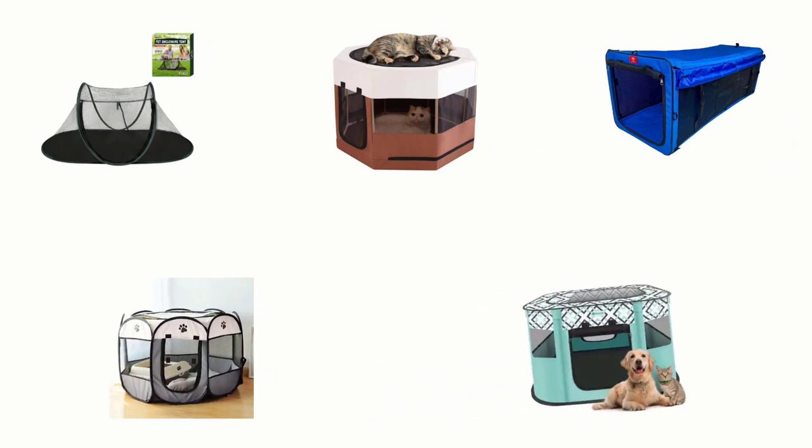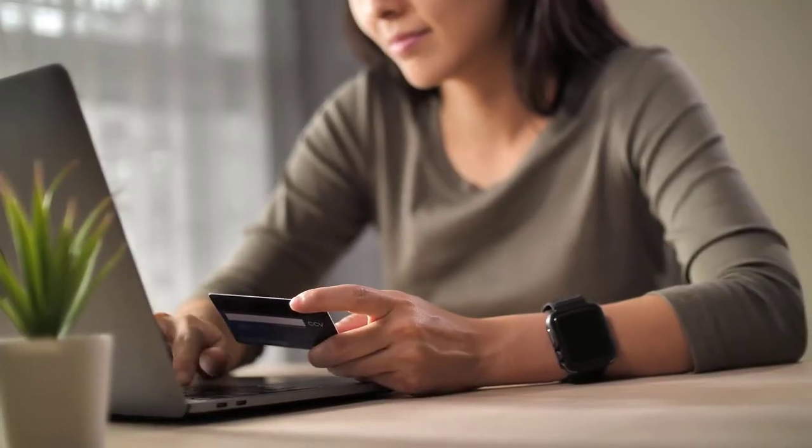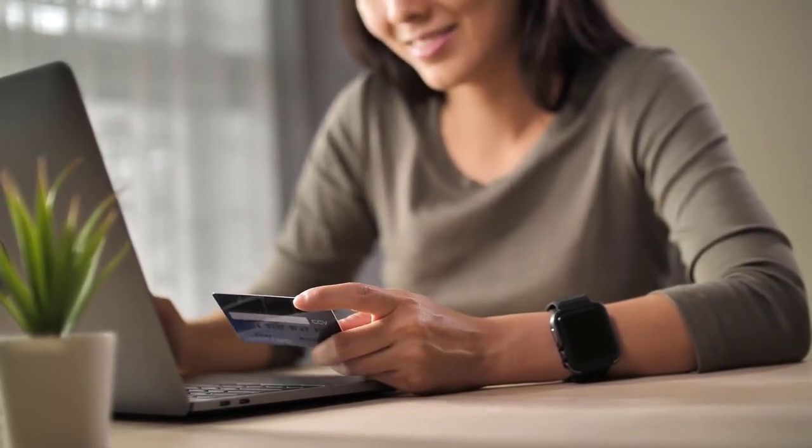In order to help you find out the right one, we have selected and reviewed the best portable playpens for cats. If you like any of them, you can buy through the link in the description.